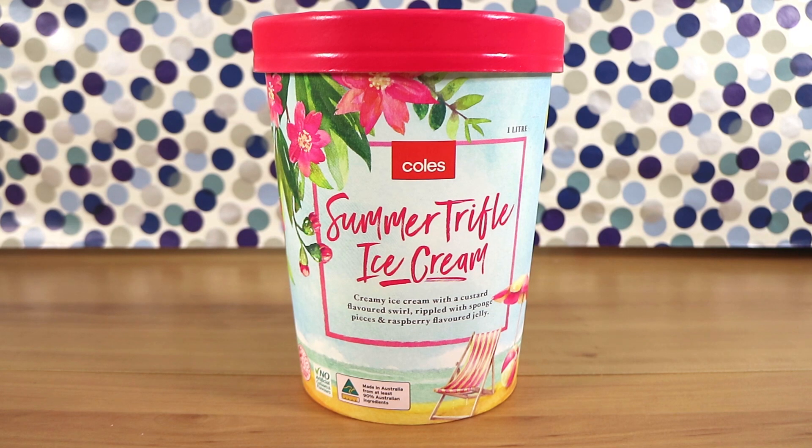Good morning, good afternoon and good evening. I'm here with my melting wife Laura. I'm here with my trifling husband Nathan. We're here for a new Coles exclusive ice cream. I'm so excited.